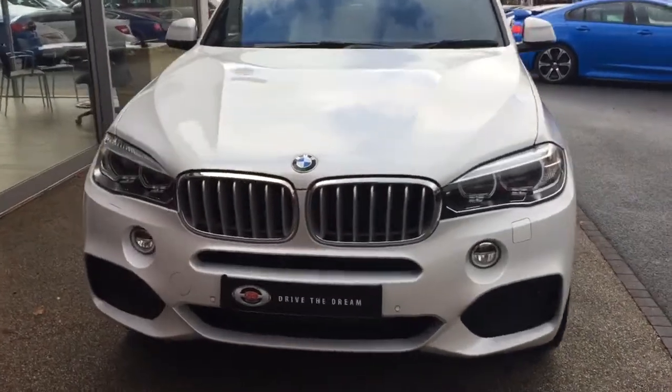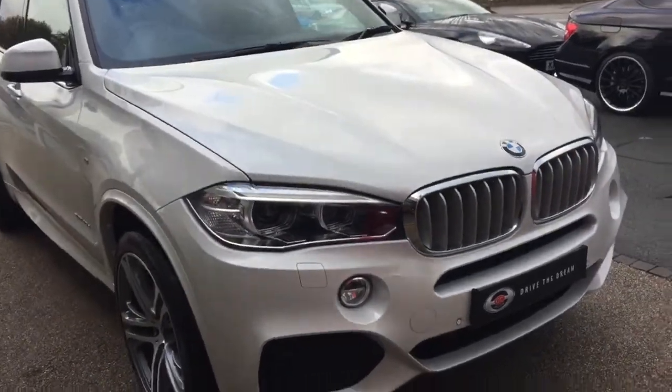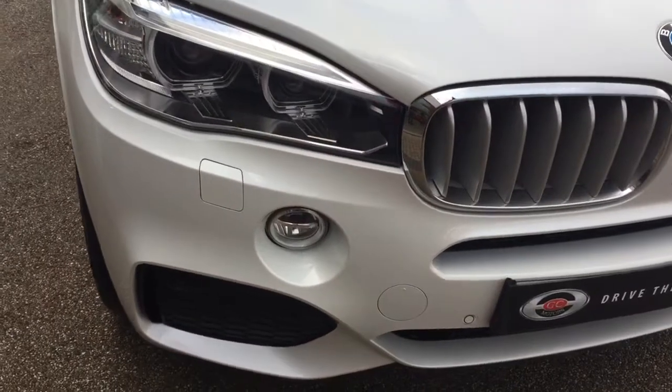Hi there and thank you for your inquiry here at GC Motors. I'm just going to give you a quick tour around the BMW X5. It's in this white paintwork — this is a BMW X5.